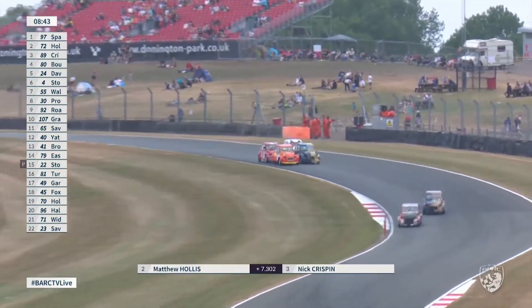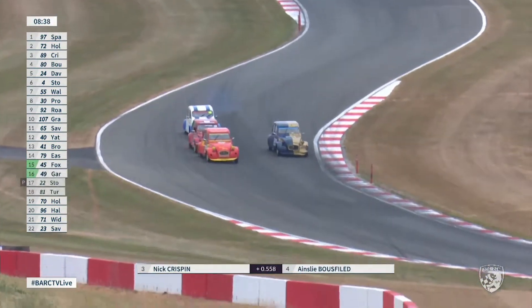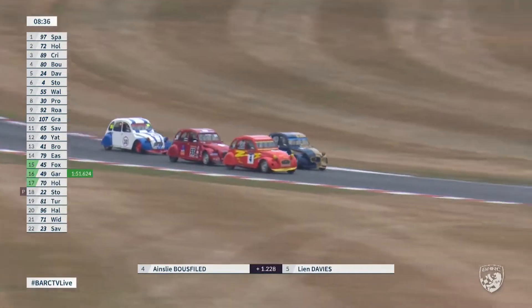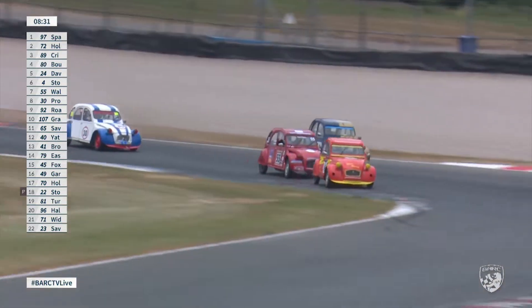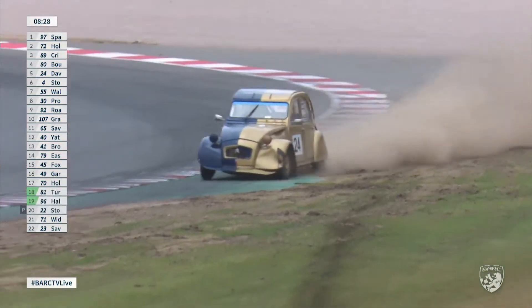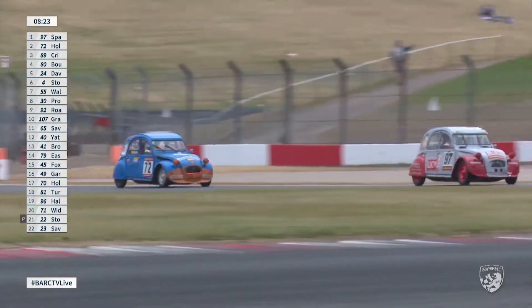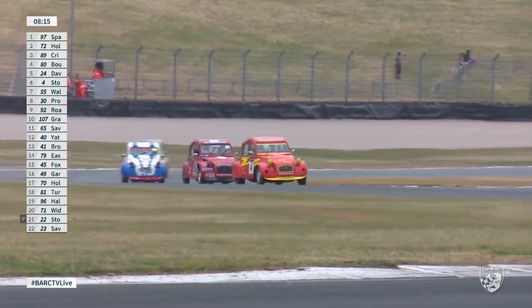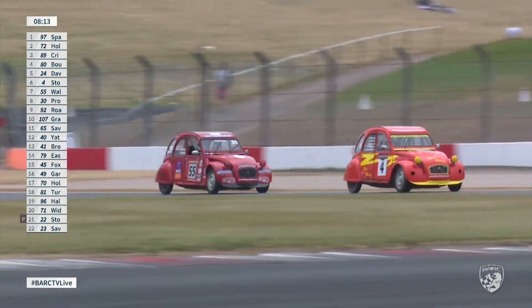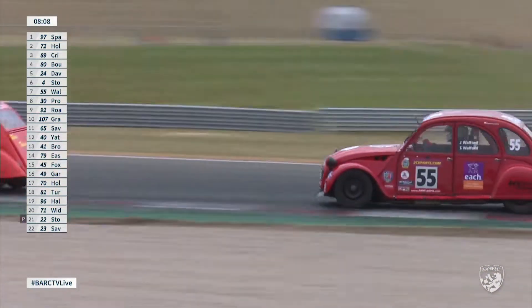They are two by two by two down through the Craner Curves — nose to tail and side by side for four cars. Leon Davies goes off with the damage to the front end of that number 24 car — all over the grass goes Leon Davies. Another former champion. And now for the lead, Pete Sparrow for the first time has only about two 2CV lengths of daylight between himself and Matthew Hollis. No daylight between the battle for third place though — they are really throwing these machines around, loving this.